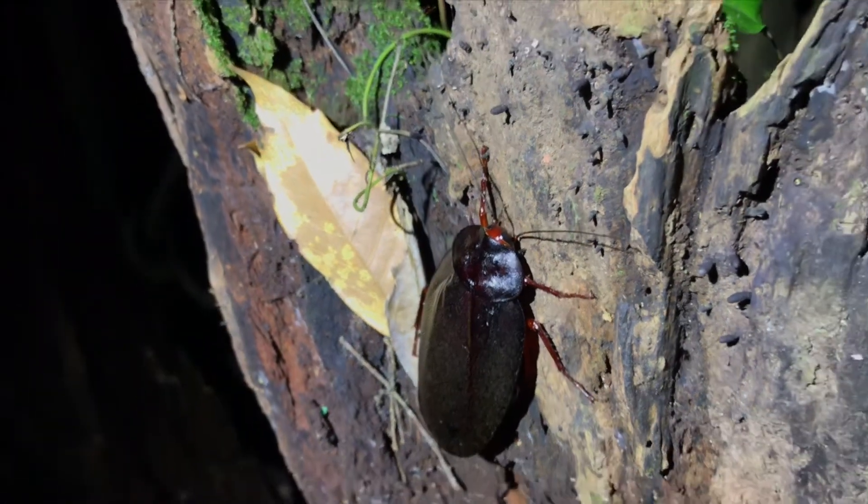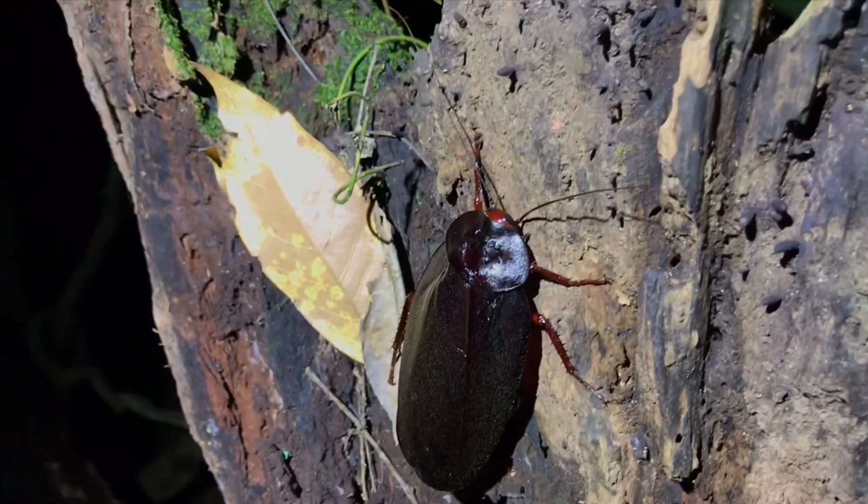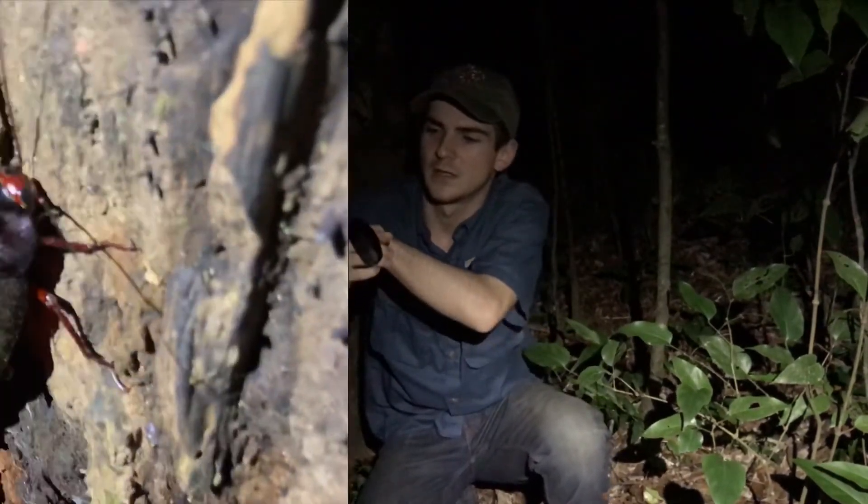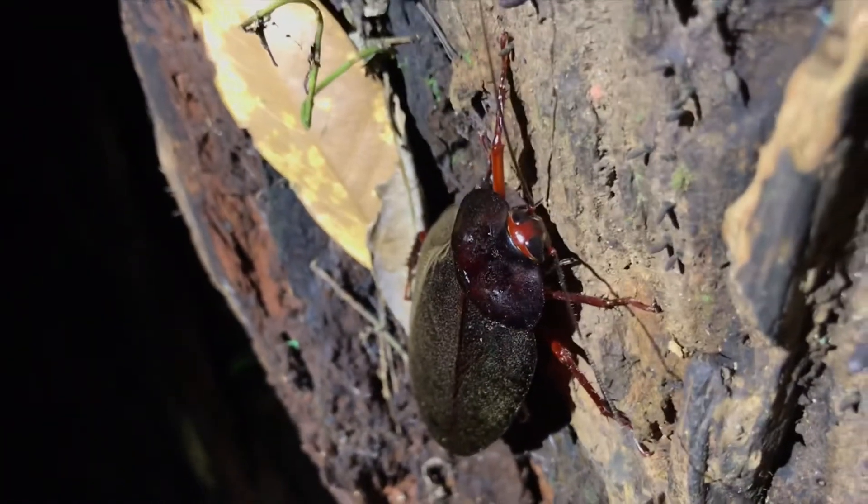Despite their large size, these enormous roaches can fall prey to both monkeys and bats. Unlike us mammals, insects do not have lungs, so the only way they can oxygenate their bloodstream is through what are called spiracles — tiny pore-like holes that run along the sides of their bodies and pull oxygen directly into the bloodstream. They don't need to respire like mammals do.